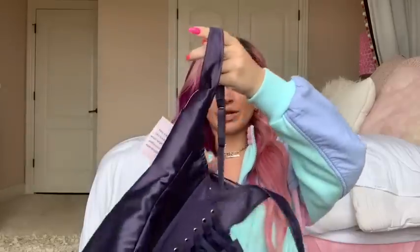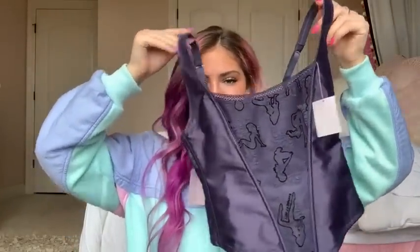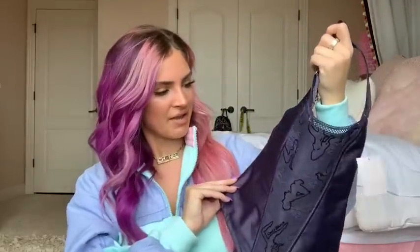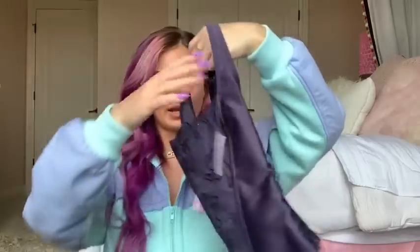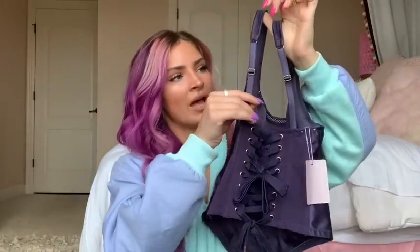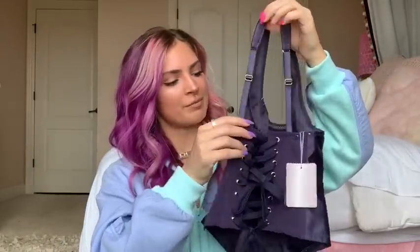This next matching set is so cool and unique — I've never seen anything like this. Here is a bustier with lace down the middle featuring these naked girl designs. It looks super sick and it's this navy blue silk color. In the back it laces up so you can make it as tight as you want, as snatched as you want, and it also has adjustable straps.